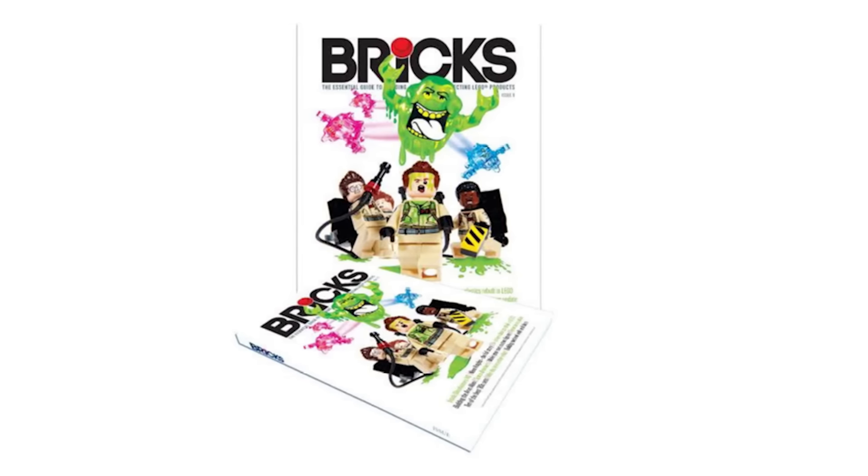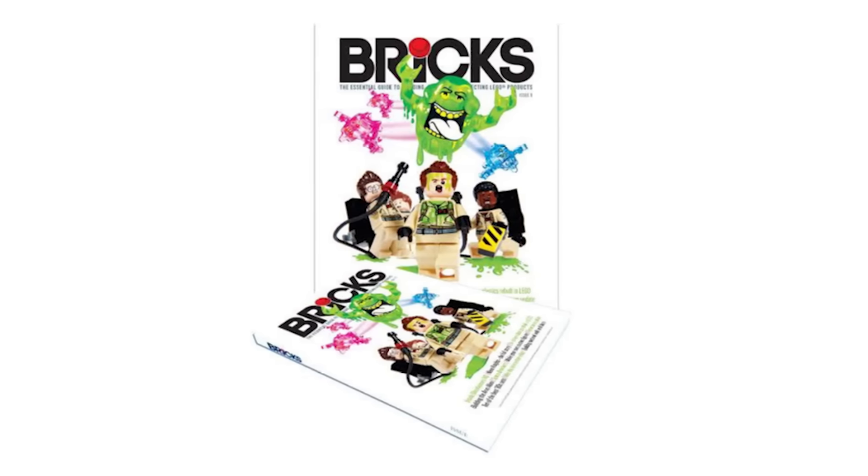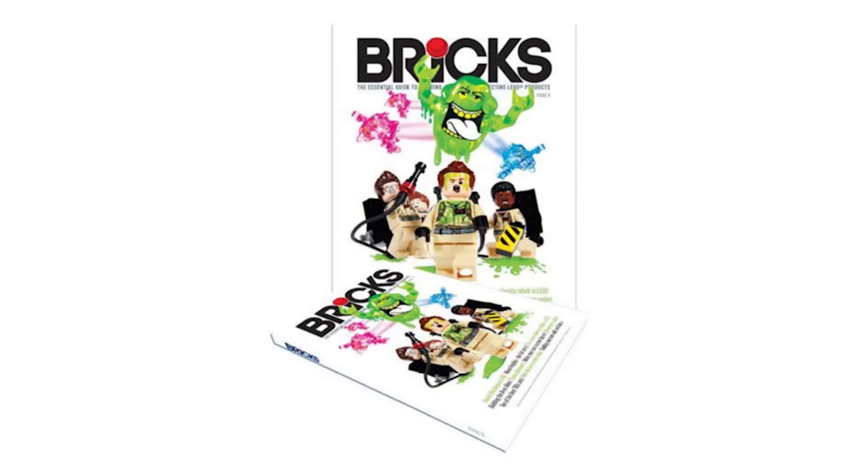In more LEGO news, Bricks Issue 9 magazine can now be ordered. It's got a lot of information — it talks about new sets, custom creations, and a very interesting article about creating minifigs. Nick Savage from minifigs.me talks all about the process of creating cool custom minifigs, so if you're interested in learning more about that, I would suggest reading this article.